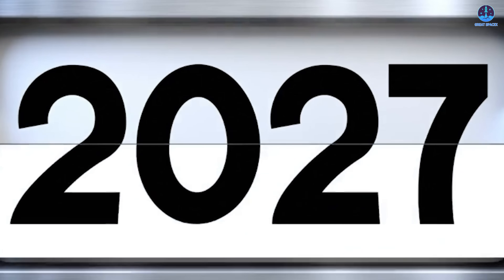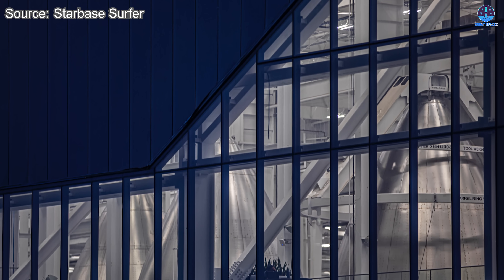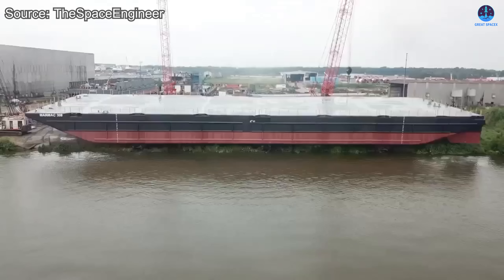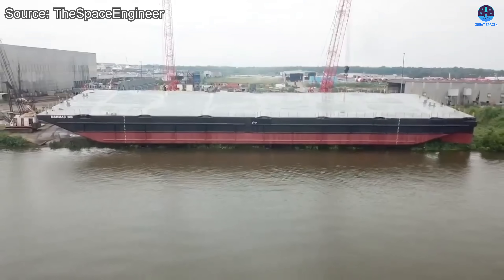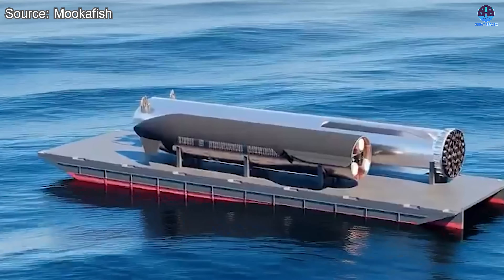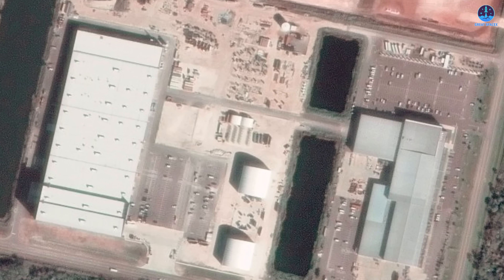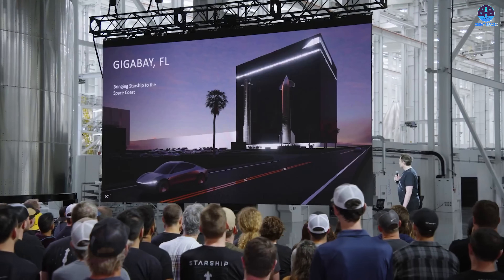These essential systems are not expected to be fully ready until late 2026 or perhaps even 2027. During this early stage, SpaceX will likely rely on Starbase in Texas to produce and transport rockets by sea to Florida — a method of maritime transport that has already been tested successfully, serving as a temporary bridge between the two sites. One of the most important upcoming facilities is the new Gigabay.